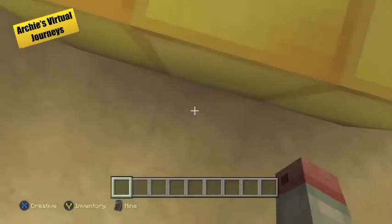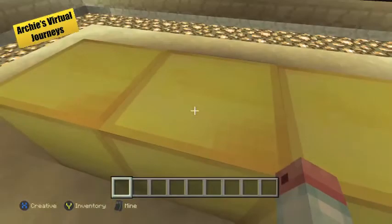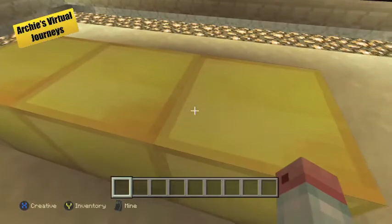Inside the sarcophagus was Tutankhamun's mummy, his golden coffin, and his death mask.